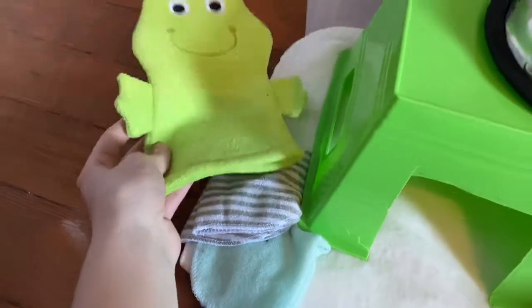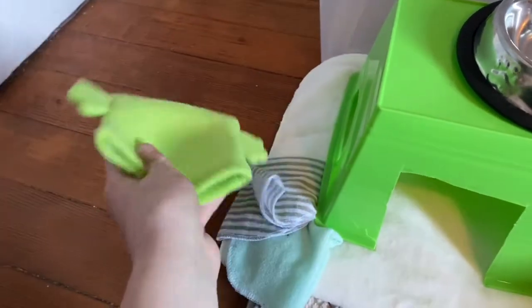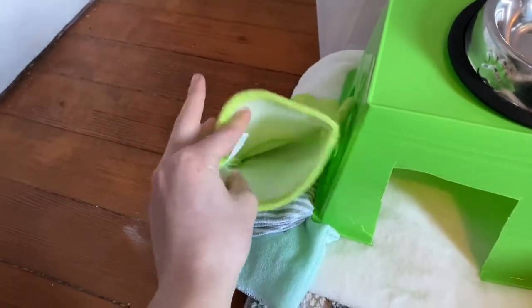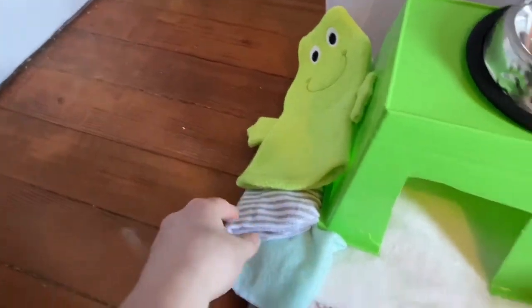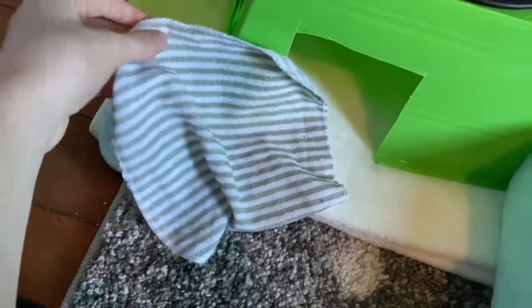Moving on, there's just this little frog bath toy, which I'm actually thinking maybe I shouldn't put in there, just because it seems like she'll probably want to go inside of it and I don't know how well she'll fit. She's still a baby, but I might have to take it out once she's gotten bigger. And then I also have these two washcloths that I'll just use for extra bedding.